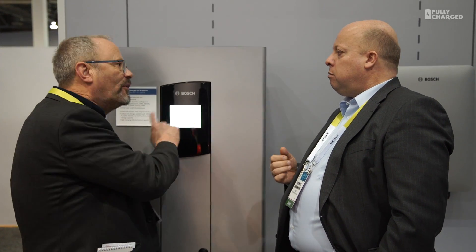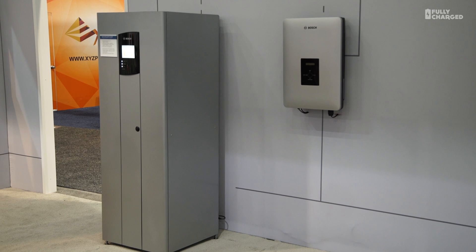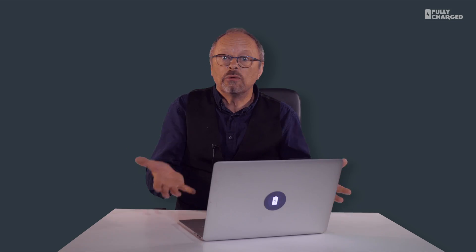And all is done automatically — you don't have to touch any switches. It was small, quite slim, and it was made by Bosch. It was wonderful.